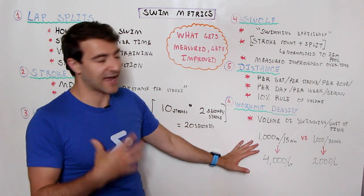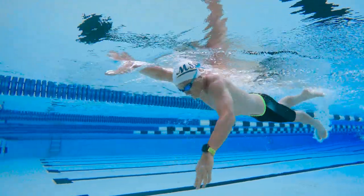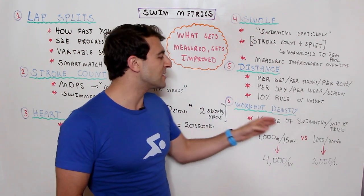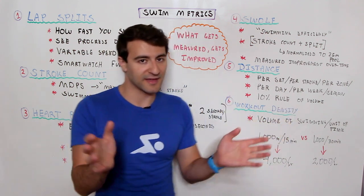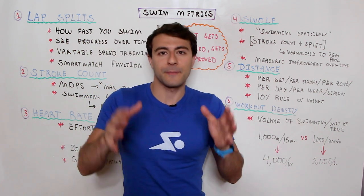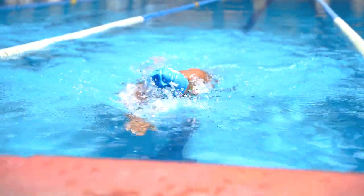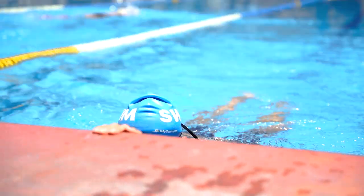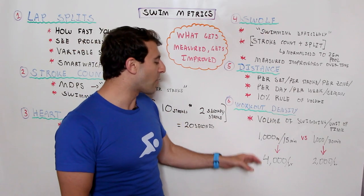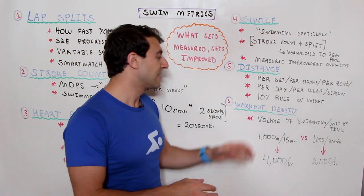The sixth and final metric — my personal favorite — is called workout density. This is something a lot of people don't think about, but it's very important. It has to do with the volume of swimming you do per unit of time — basically, how much swimming you're doing inside a workout based on how much time you have allocated. For example, if you swim 1,000 meters in about 15 minutes and you can maintain that volume and density, then in one hour you'll swim 4,000 meters.